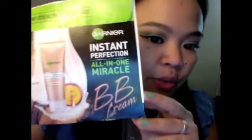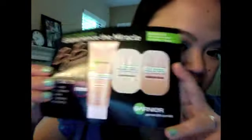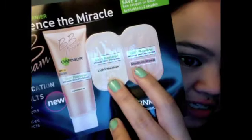That was my Walgreens haul. But besides the haul I also wanted to share a few things that I got in the mail today — some freebies. One of them is the Garnier Instant Perfection All-in-One Miracle BB Cream. I've been really curious about this but didn't want to spend $10-$12 on something I wasn't sure would work. They included both shades — light/medium and medium to deep — so that'll help me choose which shade is better for me.